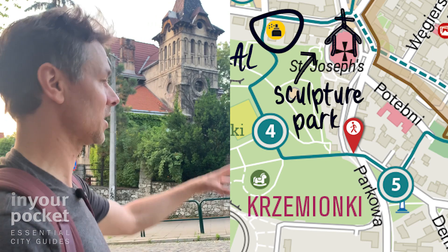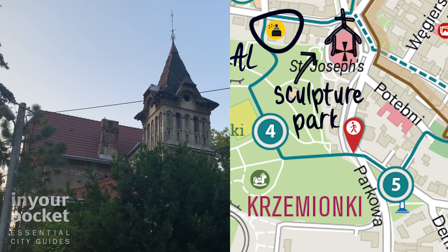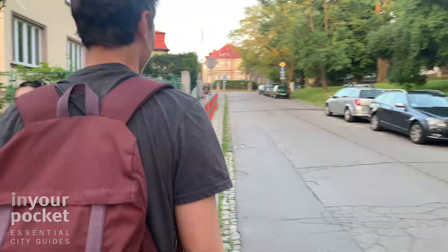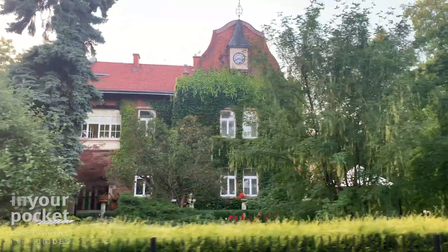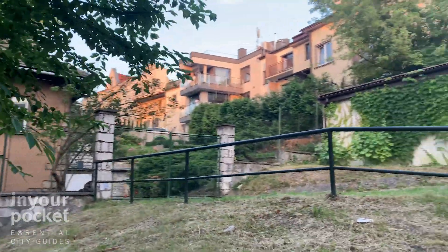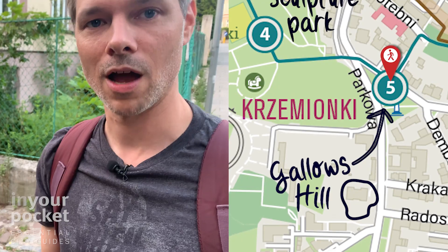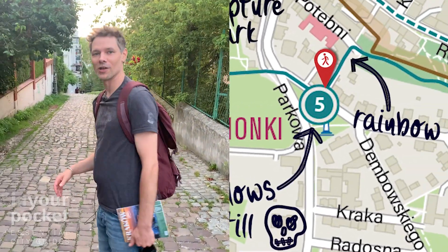Now we're on Platz La Salta. Some of the nicest villas in the neighborhood are here, especially these first three houses here on the Platz La Salta — really nice buildings. This is one of the most affluent parts of the neighborhood today and that's why you see all these villas here. But back in the day this was like Gallows Hill, and you can learn more about that in our guide, including why it's called Gallows Hill and how many people were dismembered there and whatnot.